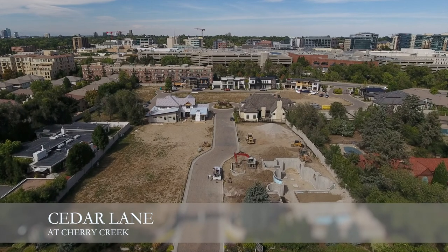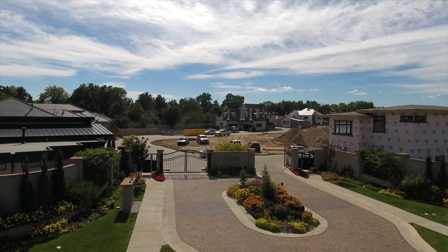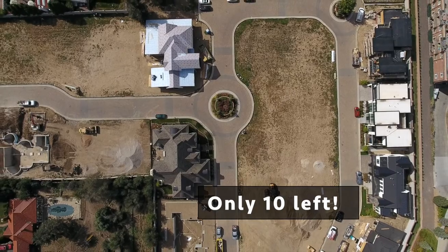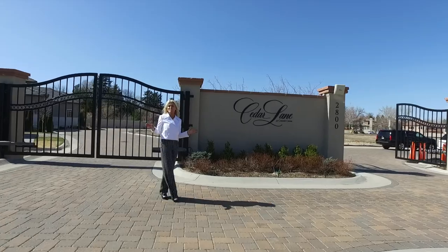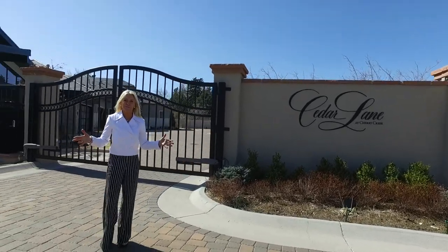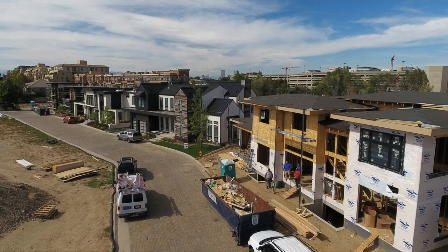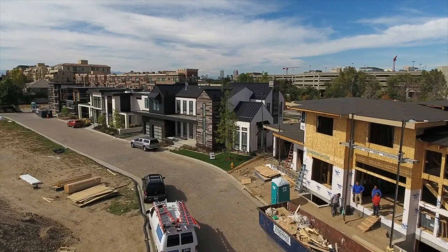Nestled within the chic and prestigious Cherry Creek District, Cedar Lane offers a gated enclave of 23 custom lots. Welcome to Cedar Lane. This development is one of the last prime infill locations available in the Cherry Creek District. This premier location at University, Cedar Avenue and Cherry Creek Drive South offers the unique opportunity to design and style your home the way you want to.